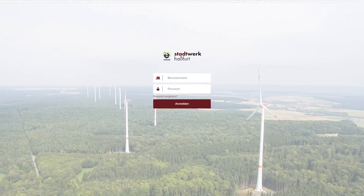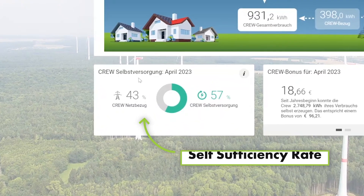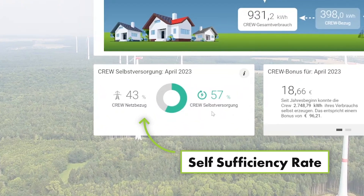We will now have a look at the software and the new features designed in the corporate design of Stadtwerke Haßfurt. This is our crew dashboard. In our conceptual work and the development, the focus was to give an easy overview about all the energy streams within the crew. The self-sufficiency rate shows the independence of the crew from external energy purchases.